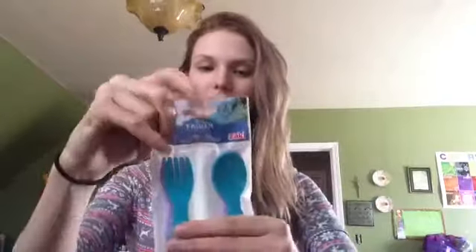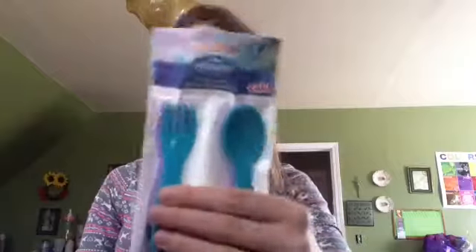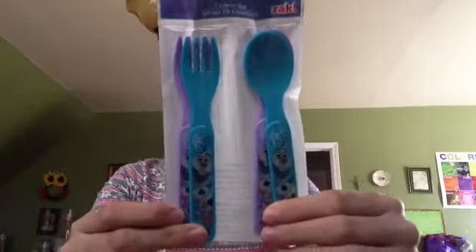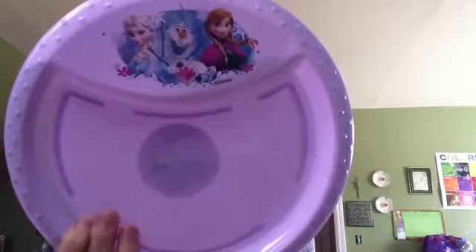Also, I found these utensils - this flatware. You get two forks and two spoons, purple and teal, and it has Olaf on it. And then I think Dollar Tree had these around Christmas time but I could never find them, so I got the plate.